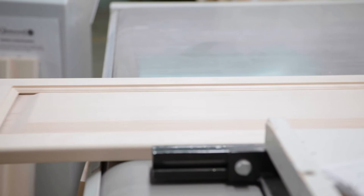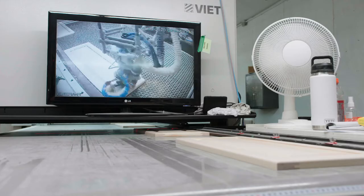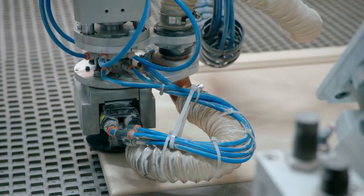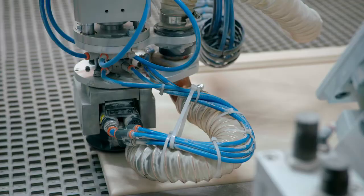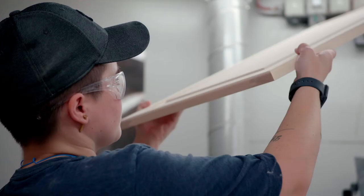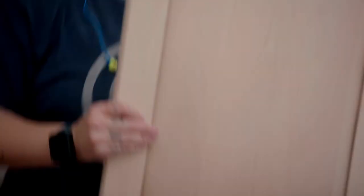A robotic sander works as a through-feed system, so we have one operator who loads the machine and it gets pushed through to the robotic sander where the sander head knows exactly where to sand. It gets pushed out to the same operator who then catches the doors on the other end, loads them on a wagon, and then reloads the machine. So the machine is continuously going all day long.